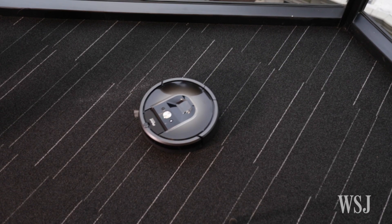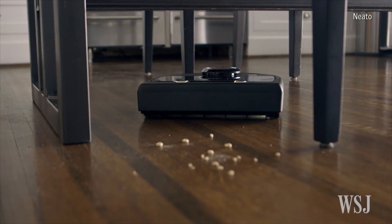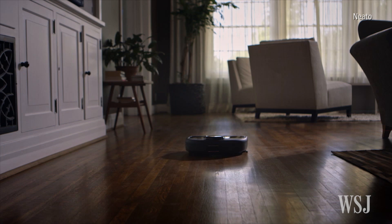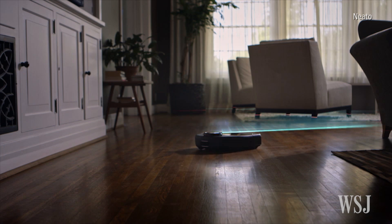Unfortunately, you can't drive it around manually the way you can Neato's new Wi-Fi equipped Bot Vac Connected. When you're not driving it, the Bot Vac can map its way around the house too, but it uses lasers.